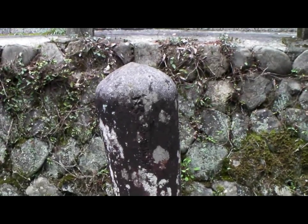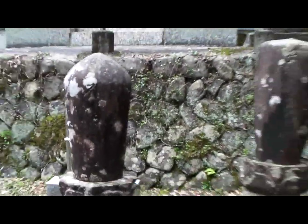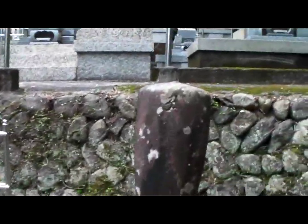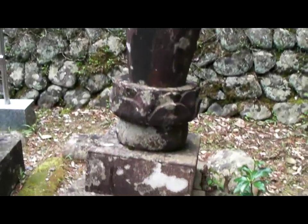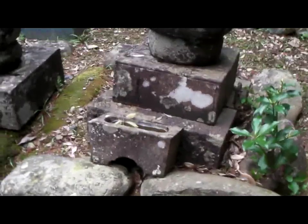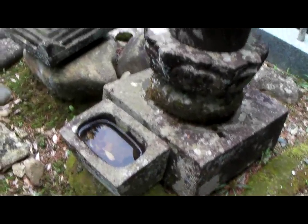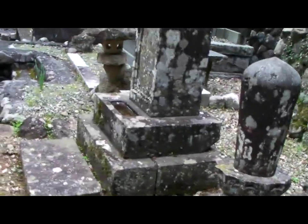Now, you might want to think that maybe the rounded top is symbolic of the shaved, round head of a priest. I don't know if that's the reason, but I like to think of it that way. So within the graveyard of the temple cemetery, you'll typically find family gravestones as well as the gravestones of the interred priests. Very interesting contrast. Thanks for dropping by to have a look.